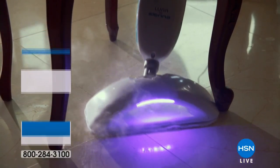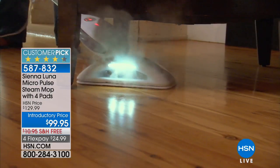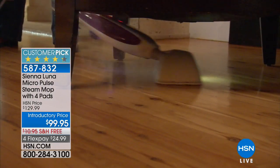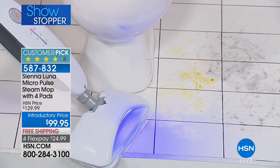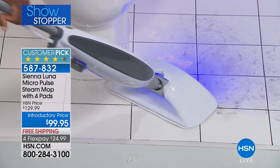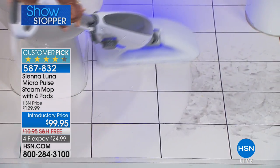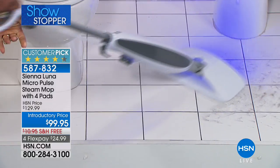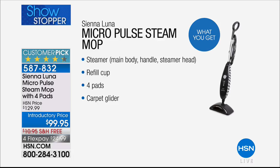We have the most amazing showstopper today — cleaning with steam. But the Sienna Luna changes everything about steam cleaning because it uses micro pulse technology: it shoots vibrations to actually loosen up the dirt, then the steam comes right behind it. You can clean your floors, walls, and more — cleaner than ever before — because you have both the steam technology and the micro pulse combination. Included today: a refill cup, four pads, and a carpet glider to freshen up carpets.